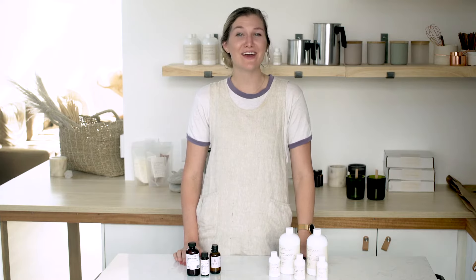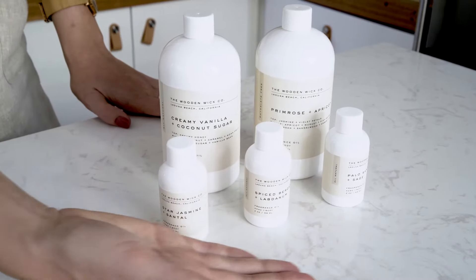Hey everybody, it's Charlotte. Today on Makers Moments, we'll be teaching you the difference between regular and luxury fragrances.